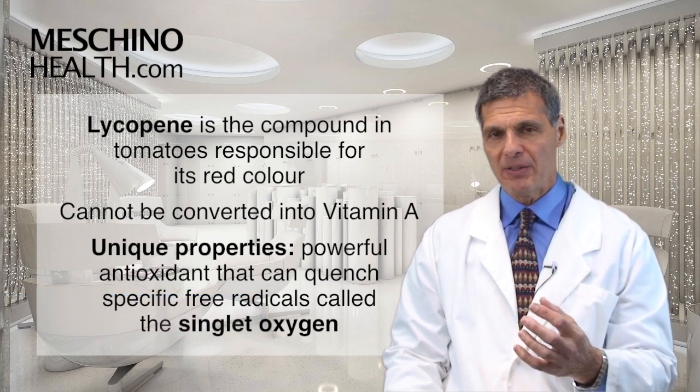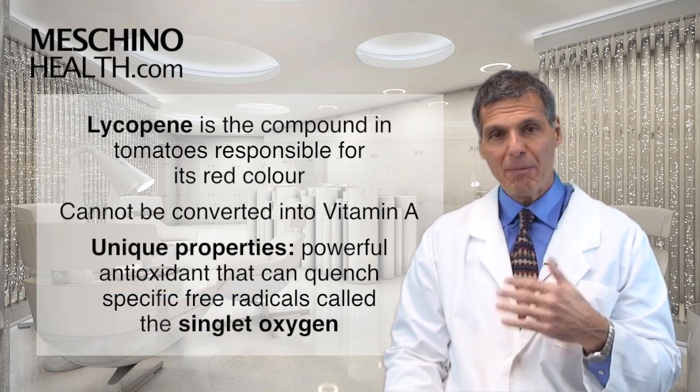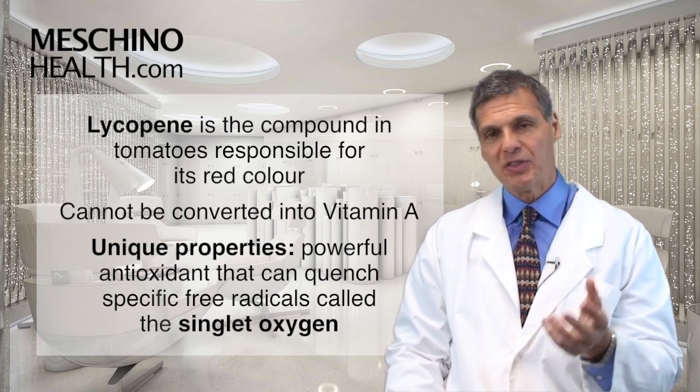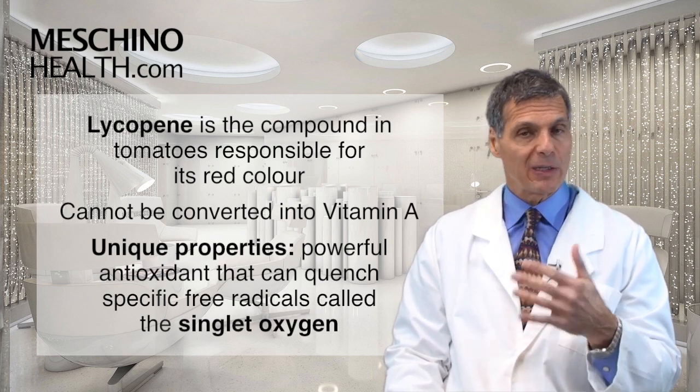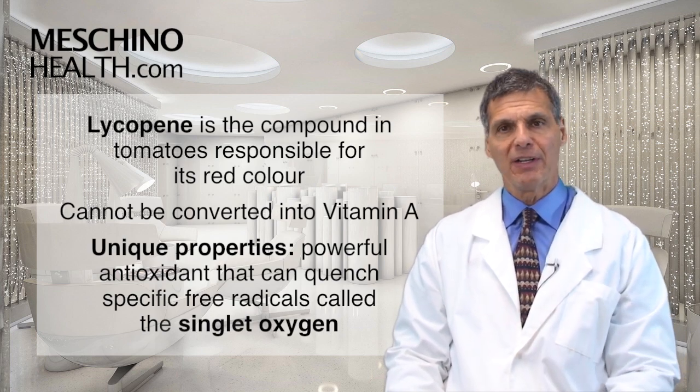Lycopene is that compound in tomatoes that makes the tomato red. It's one of many carotenoids, and because it's red, you can also see it in other vegetables and fruits like watermelon, papaya, pink grapefruit, and other fruits and vegetables.